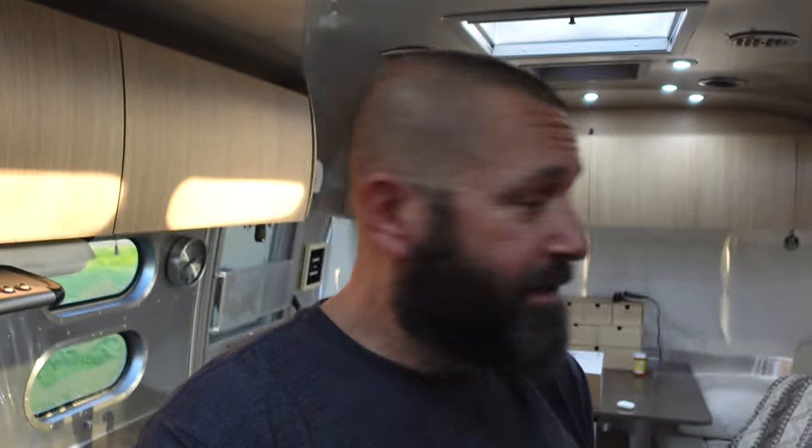Cold to us is like 50 degrees — that's cold to us, just trying to keep it real. So I'm gonna do my workout, get out of here, and go see Tammy. We're going to head over to Ponderosa RV Resort.